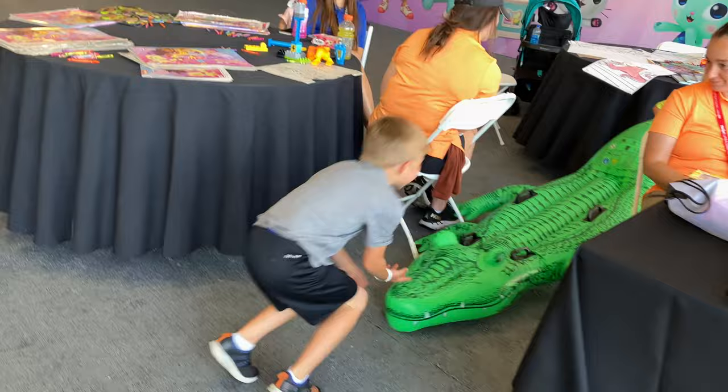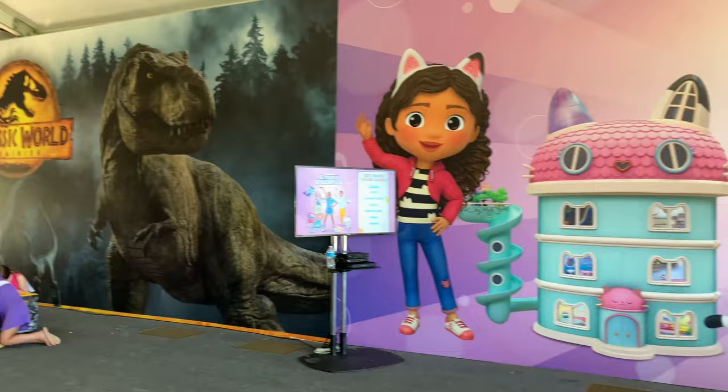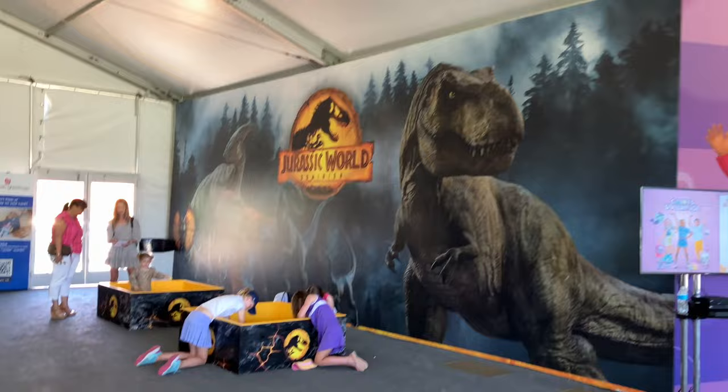Watch out, there's gators! There's a bunch of tables set up with crayons and coloring activities.